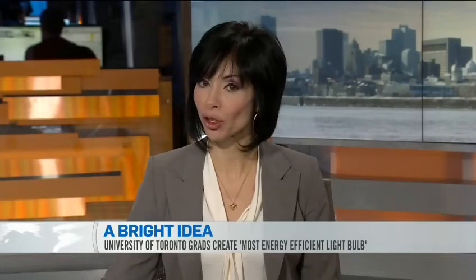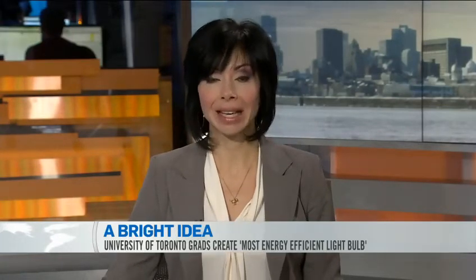A team of University of Toronto grads are lighting up the internet with their new invention. Billed as the most energy-efficient light bulb in the world, the Nanolight produces as much light as a 100-watt bulb using just an eighth of the energy. Joining us from our Los Angeles studios is Jimmy Chiu, one of the inventors and product developer for the Nanolight team.